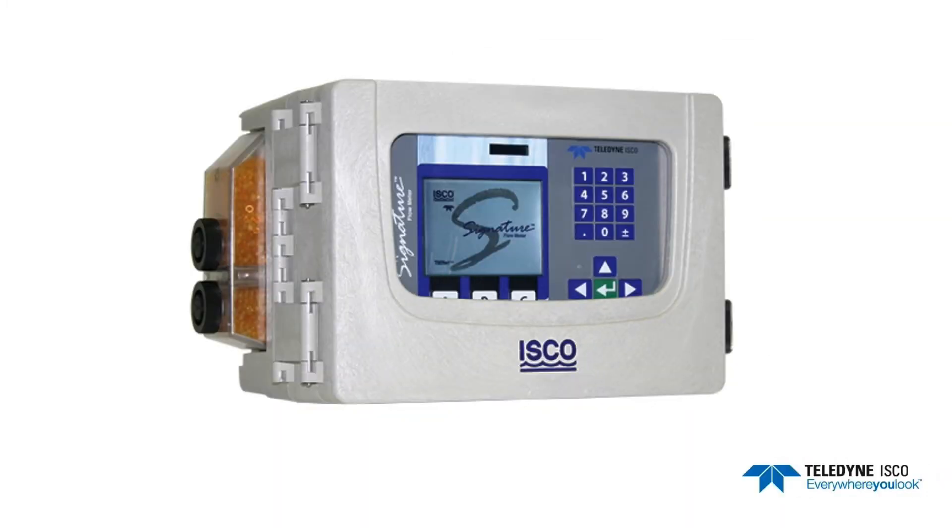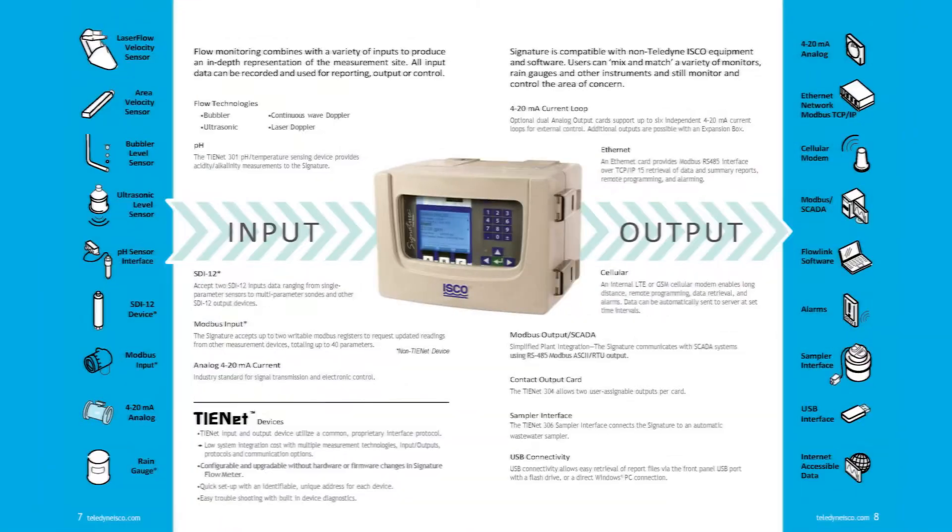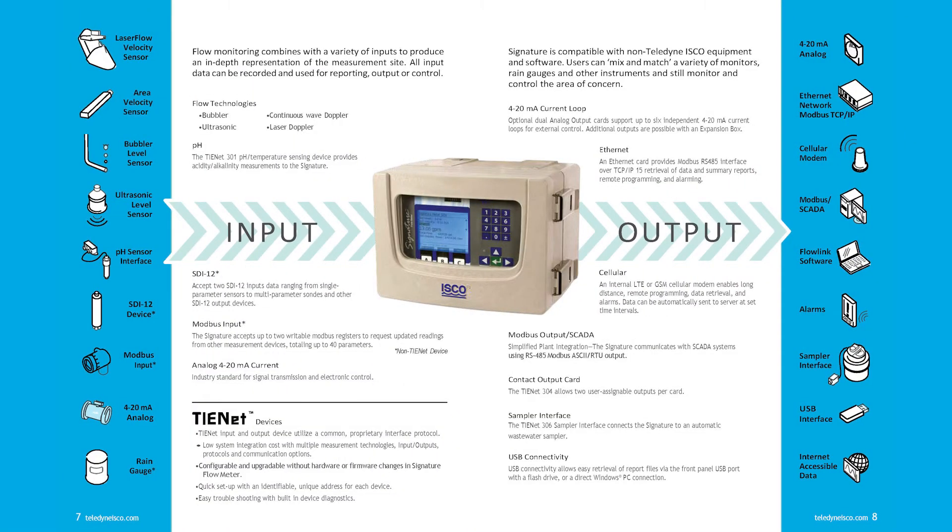With this Signature Flow Meter, customers have a common platform which controls action, reporting, and communication. It can combine multiple sensors and devices, which makes reporting and logging simple.